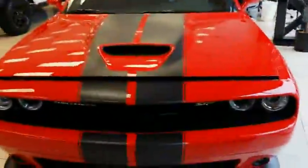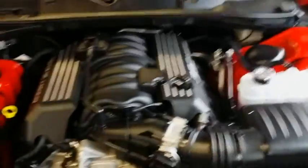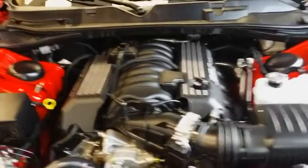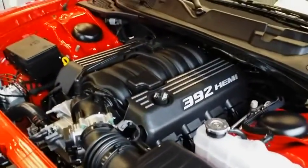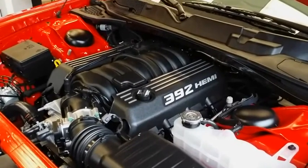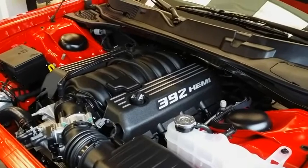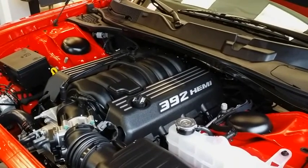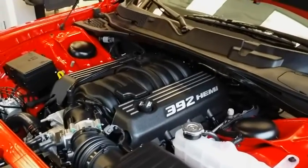Guess what we're going to look at next? The Beast. There we go — you guys are looking at almost 500 horsepower, 392 Hemi. I love this engine. I think it was Big Daddy Don Garlits that used to win everything with this engine back in the day.